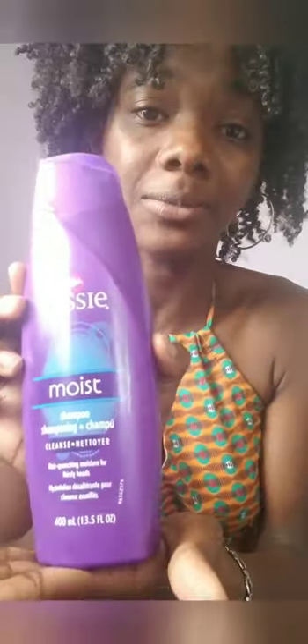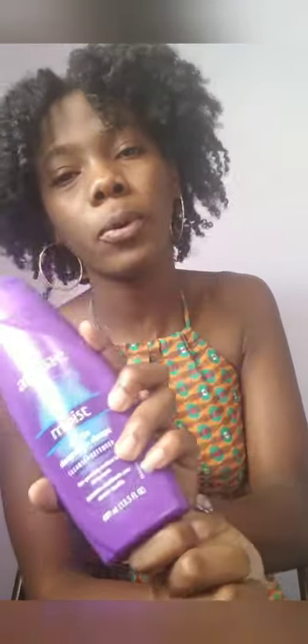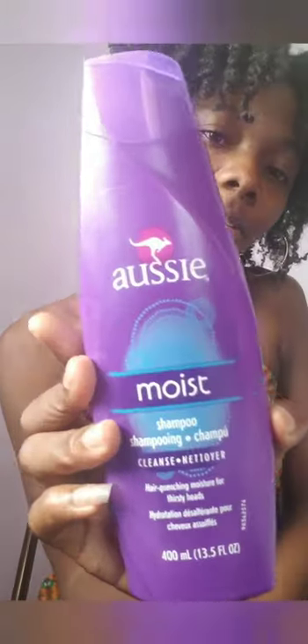First, we'll be speaking about shampoos and conditioners. Right now I'm using this Ostimoise shampoo. It's not the best shampoo, not my favorite, but it's what I'm using right now. It contains sulfate — I know some people go sulfate-free, but I don't look at those things in detail. It does a really good job cleaning your hair and getting your scalp clean.